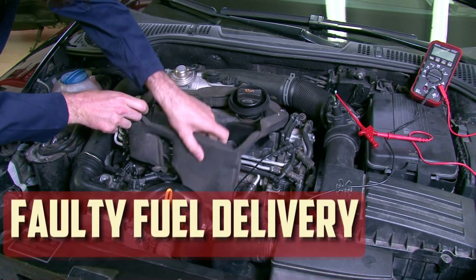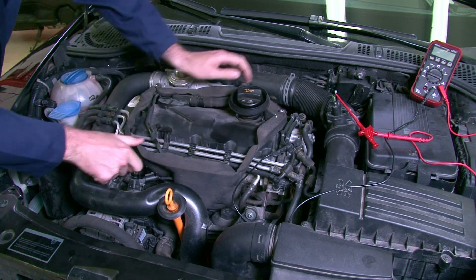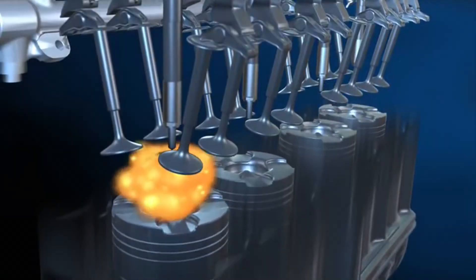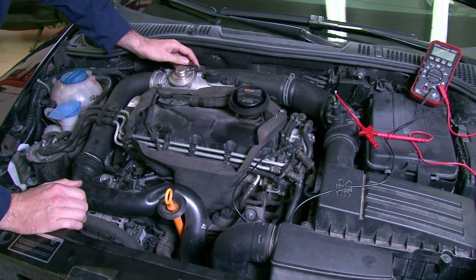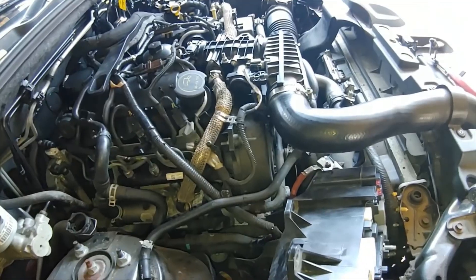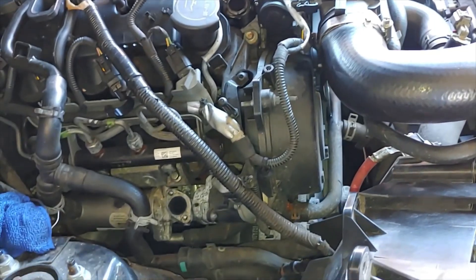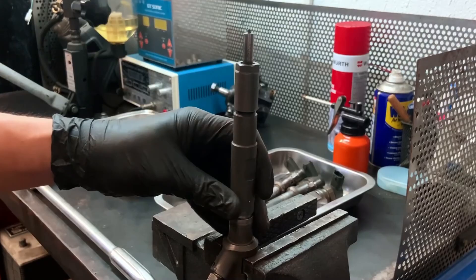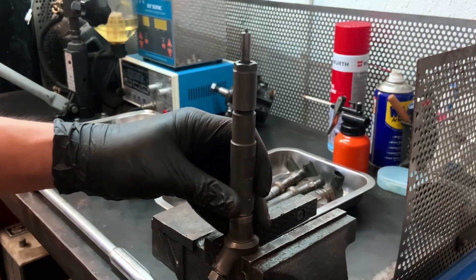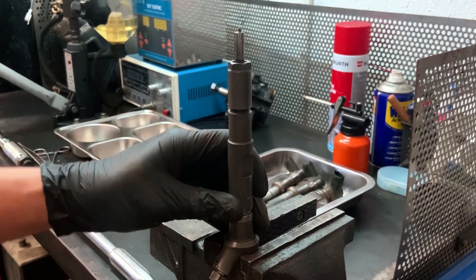Faulty fuel delivery: One common cause of black smoke in diesel exhaust is overfueling. This happens when the combustion chamber is filled with too much fuel, which prevents the excess fuel from being burned off completely. Examine the fuel delivery mechanism. Start with the easier things — review the EGR system and injector timing. It might be necessary to replace the EGR valve if there is a problem. Overfueling problems are mostly caused by diesel fuel injectors.